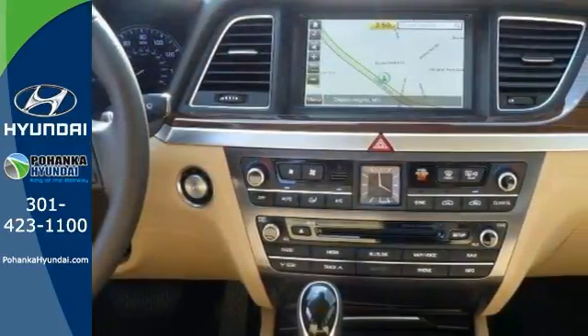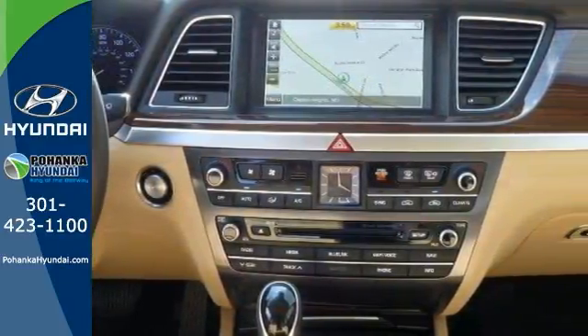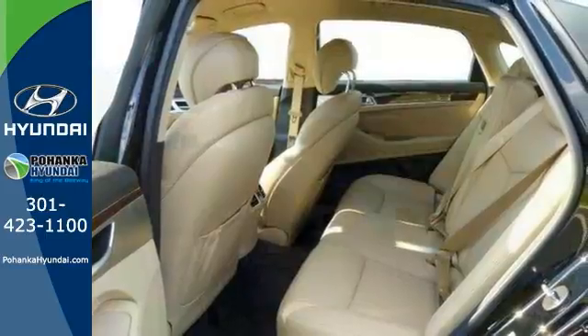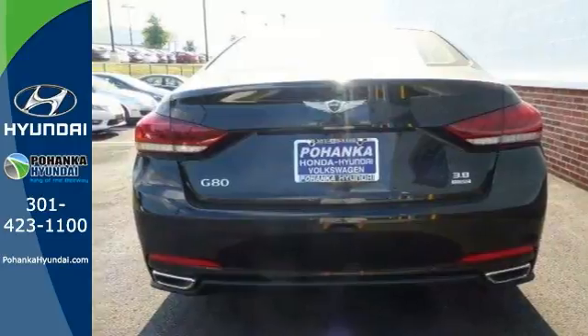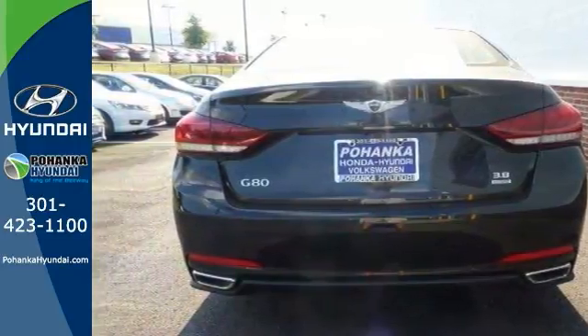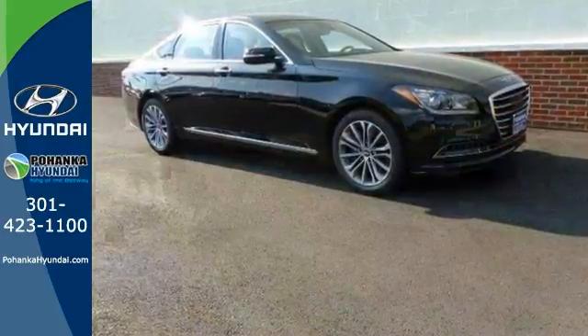It's sure to please with its many other amenities like the navigation system and distance-facing cruise control — and it has so much more. The best line to blur is the one between wants and needs. You can experience the best of both worlds today with this Genesis G80 3.8.